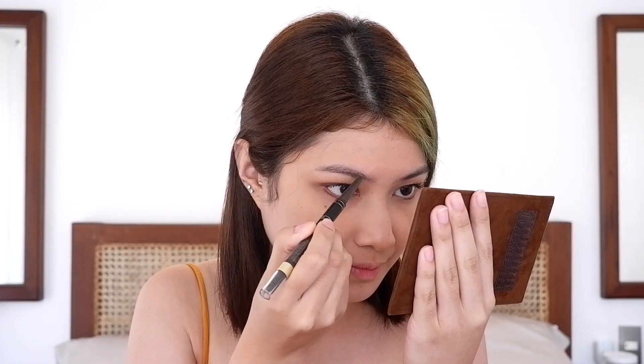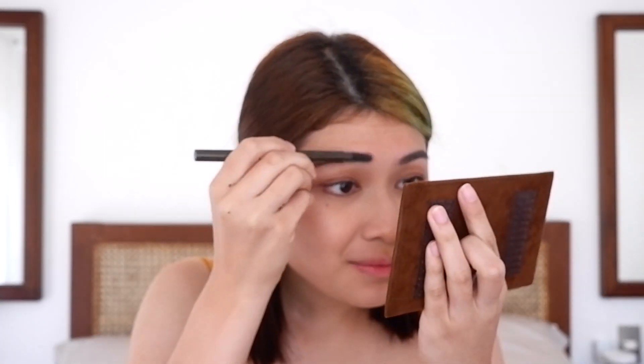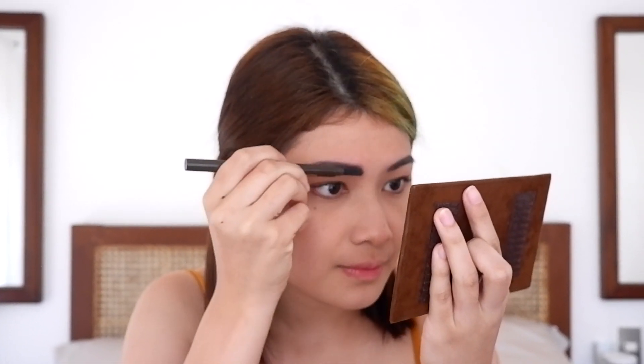My eyes look more alive now. Next is our eyebrows. This is where I really struggle — my brows are uneven. I need to even them out on this side. Let's blend them so they look more natural. I think I managed to even out my brows — what do you think, guys?